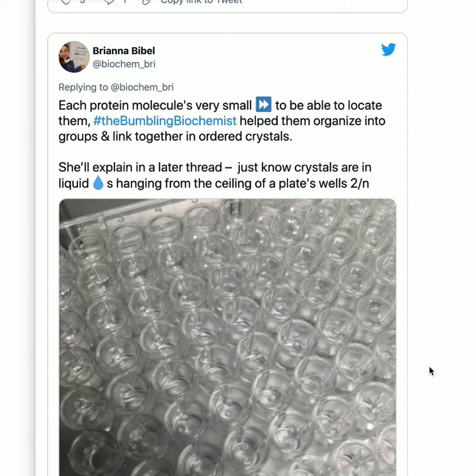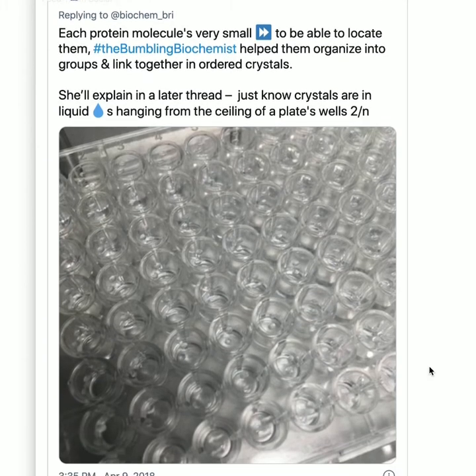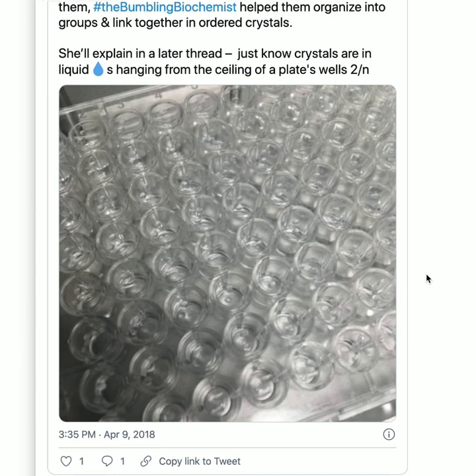To get crystals, we try out a bunch of different liquid conditions to see if proteins will crystallize — screening in big trays. Typically in hanging drops: drops of protein solution mixtures on top of reservoirs with more liquid. It's in these drops that proteins are located and where our crystals will hopefully be found. So we have to find the crystals and fish them out of that sea.